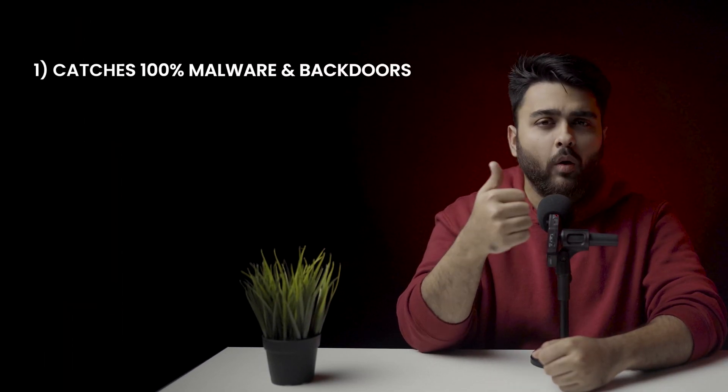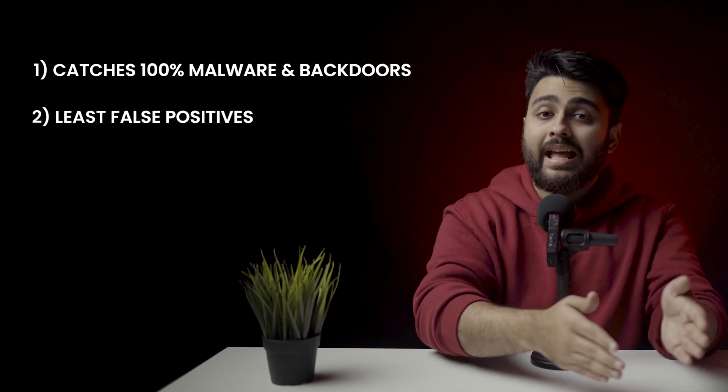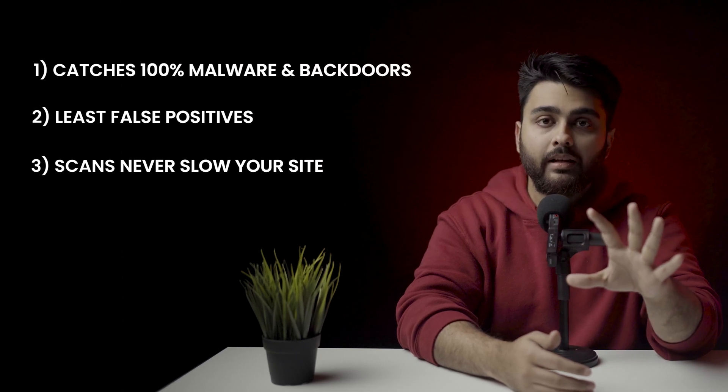Malcare and Wordfence. We recommend Malcare for four main reasons: it scans every inch of your website to find all possible malware and backdoors, it has the least amount of false positives and the fastest scanner, its scans don't impact the performance of your website, and it's completely free to use. You can check out our detailed comparison between the two in the video linked above.